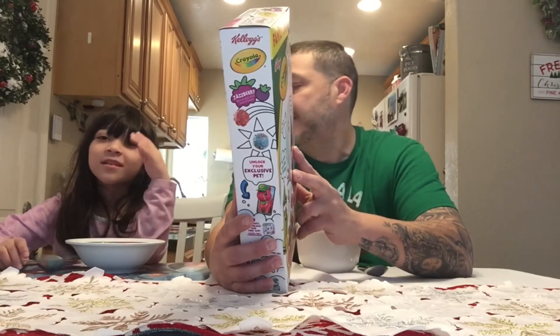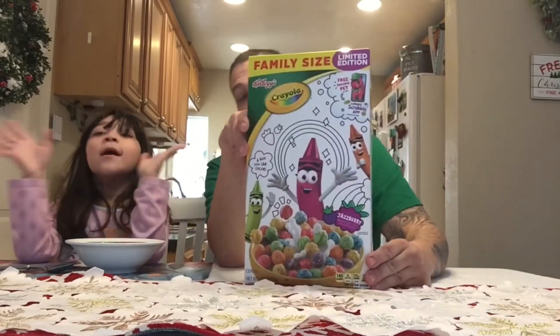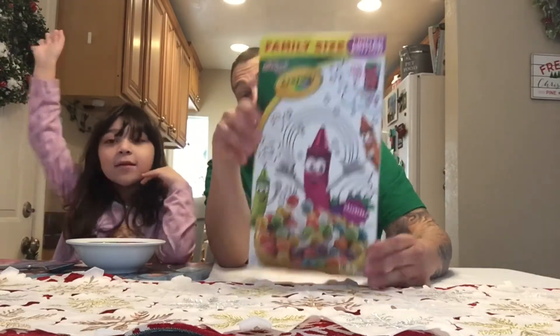The cereal only has 13 grams of sugar, which is awesome. That's pretty low for most kids' cereals nowadays. So this is a Crayola and Kellogg's collaboration — I'm excited about this.